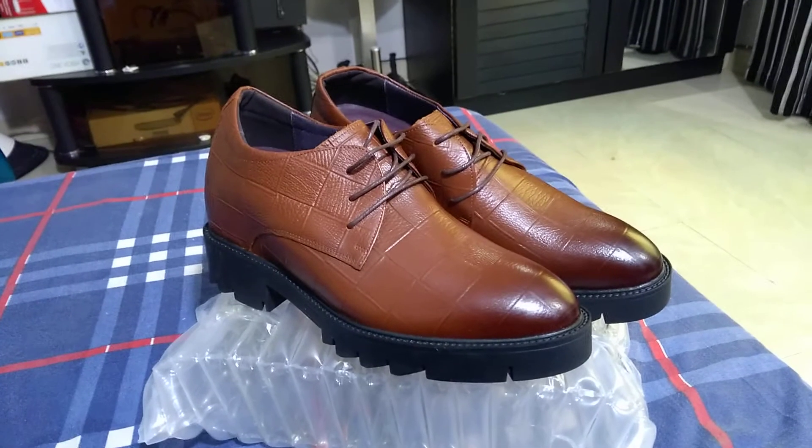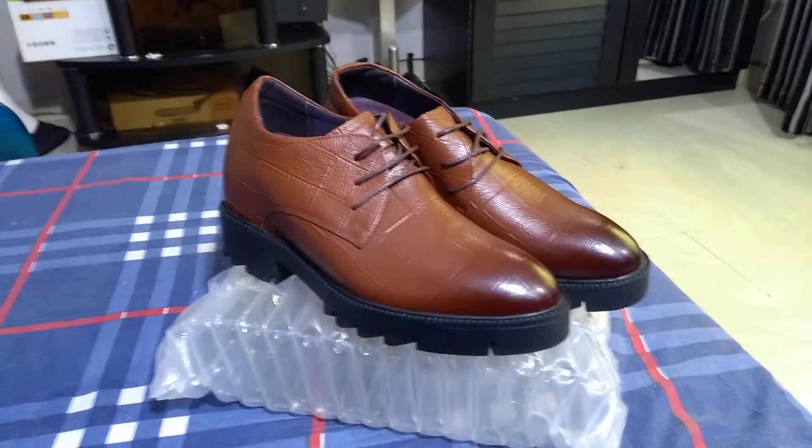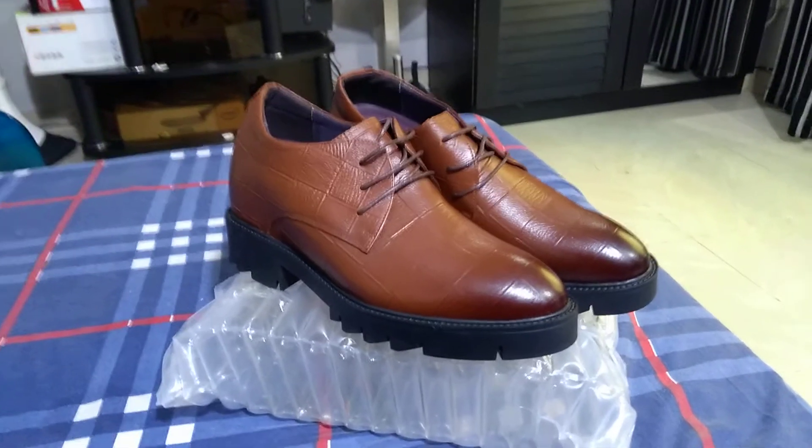It comes with a 1-year replacement warranty and is made of genuine leather. It can be arranged in all sizes.